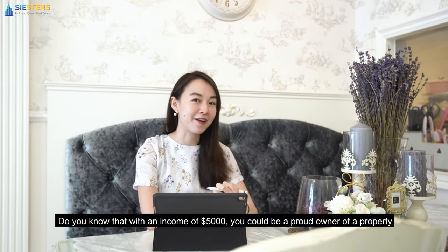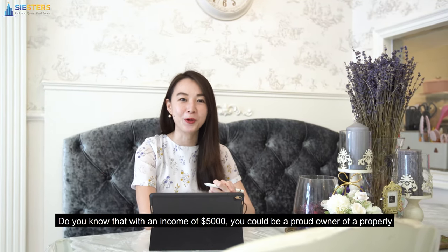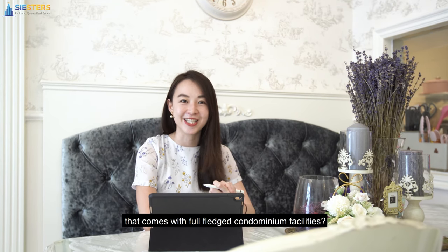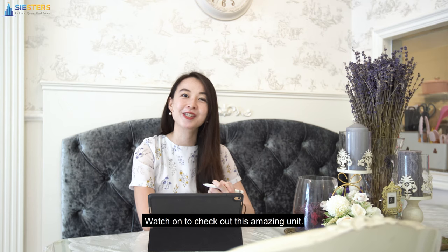Do you know that with an income of $5,000, you could be a proud owner of a property that comes with full-fledged condominium facilities? Watch on to check out this amazing unit.